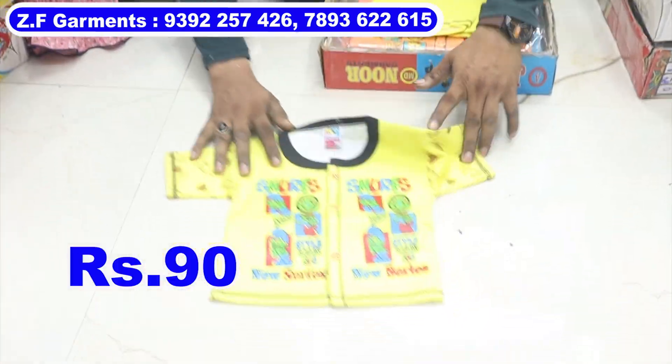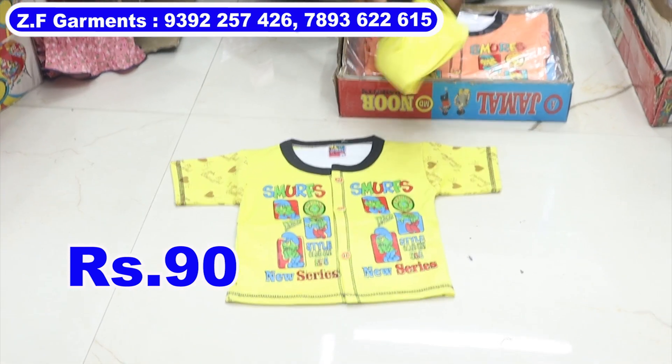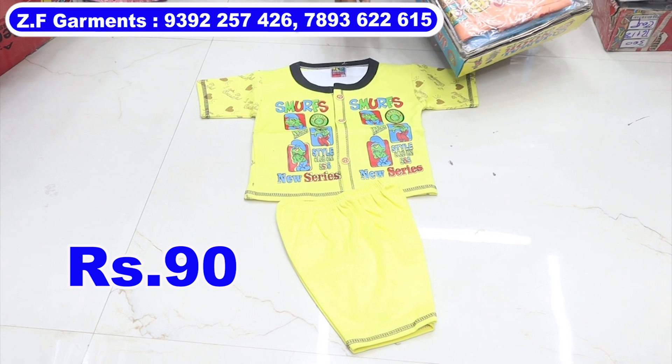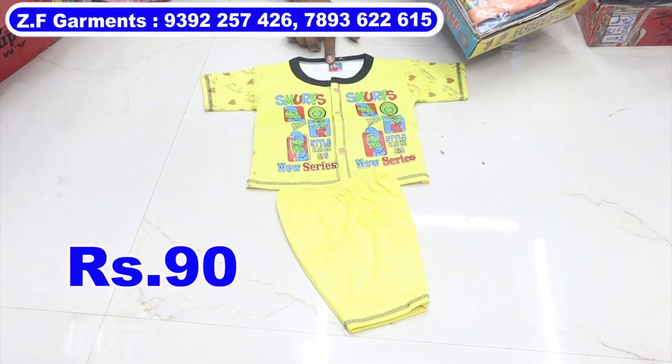This item is a t-shirt. The buttons are open. This is the same. This price is Rs. 90 per piece.